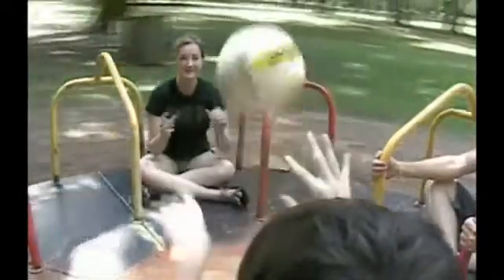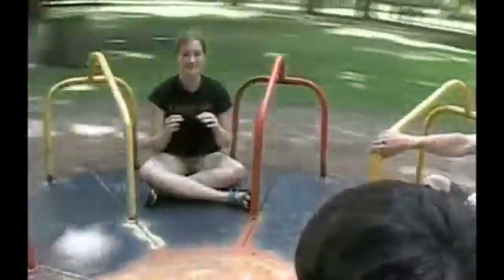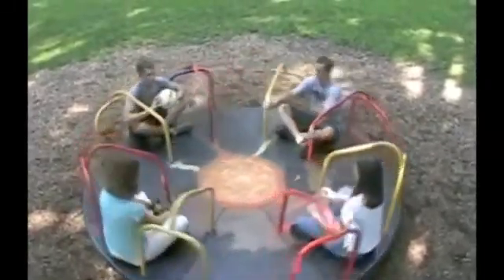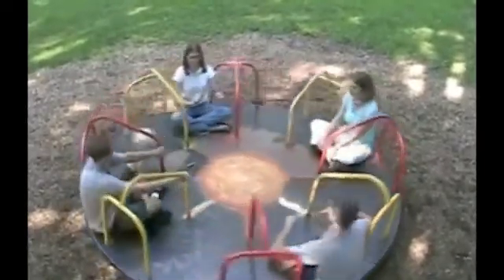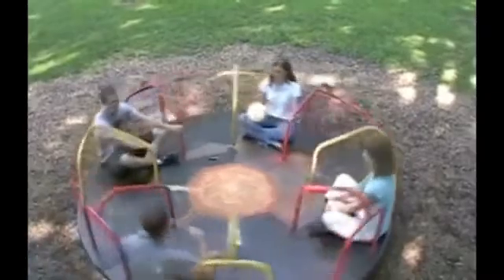Because the merry-go-round is spinning counterclockwise, this deflection is to the right. If it were spinning clockwise, the deflection would be to the left. To an observer above the merry-go-round, the path of the ball appears straight. However, to people on the merry-go-round, the path of the ball curves to the right of the intended motion. This experiment demonstrates how the rotation of the merry-go-round appears to cause a deflection in the path of the ball, and how air movement on the Earth's surface can be deflected by the Earth's rotation — a phenomenon called the Coriolis effect.